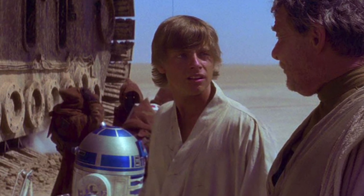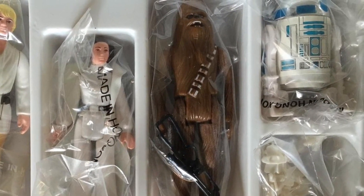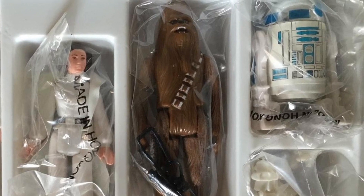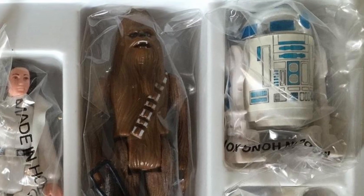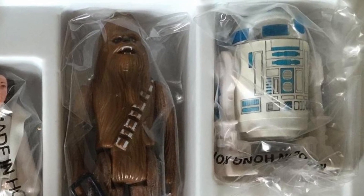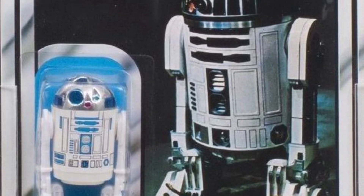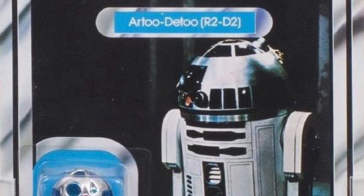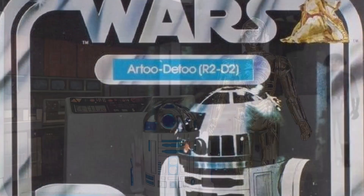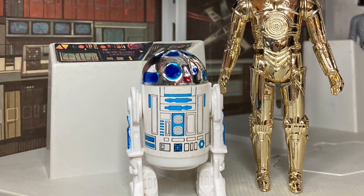R2's popularity extended so far that Kenner chose him, along with Luke Skywalker, Princess Leia, and Chewbacca, as the first 3 3/4-inch action figures released in the new Star Wars toy line as part of the 1977 early bird set — Kenner's first mail-away offer. R2 would also be later released in 1978 on a card back as part of the first 12 figures. Regardless of how you got your first R2 action figure, you never let go of him at playtime.